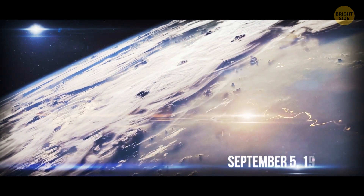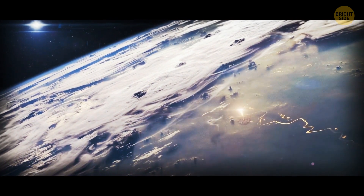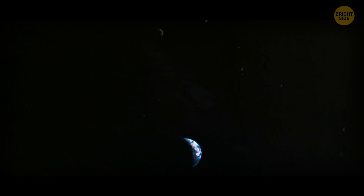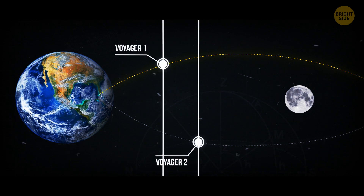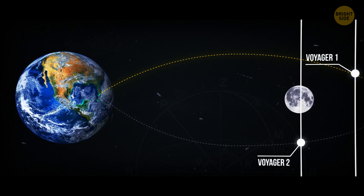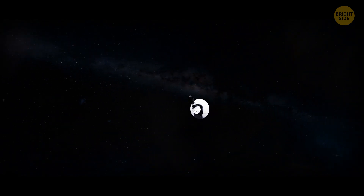On September 5, 1977, Voyager 1, the identical space probe, left our home planet. It sent us pictures of Earth and the Moon. It soon overtook Voyager 2, launched two weeks earlier — that's why the second probe has the number 1 in its name. And so the journey through dark space began.